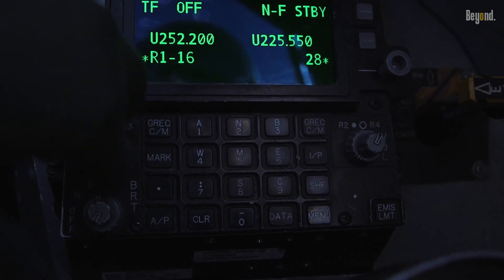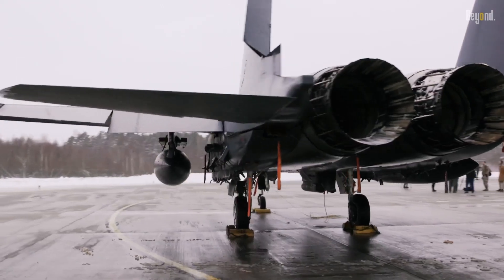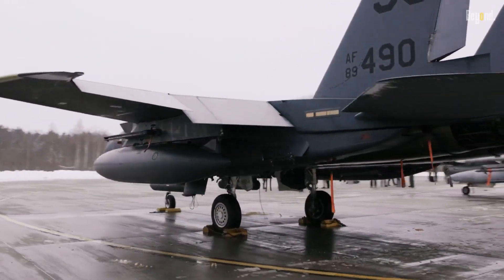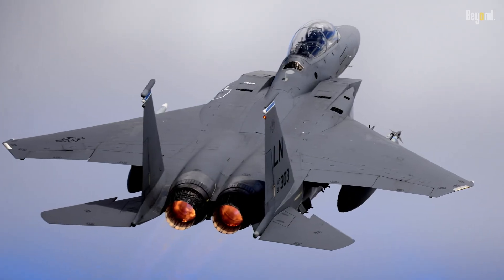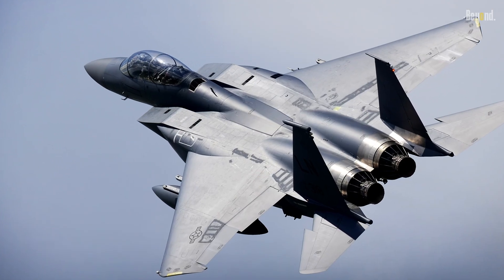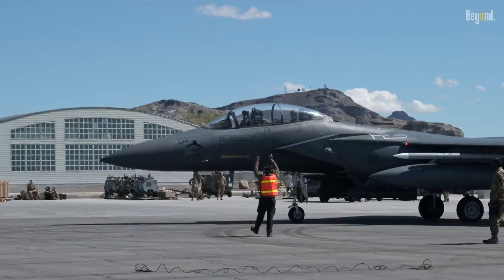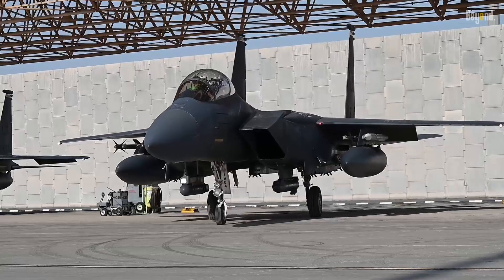These capabilities make the F-15 a versatile aircraft able to perform a variety of missions — from air superiority and strike roles to reconnaissance and even space defense. The F-15's eyes are its advanced sensor suite, a combination of cutting-edge radar and targeting systems that allow it to spot enemies from afar and lock onto them with deadly precision.